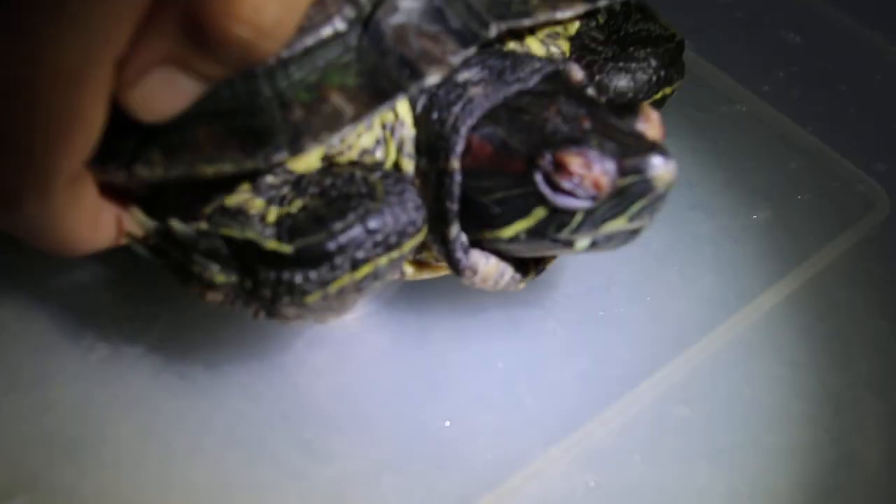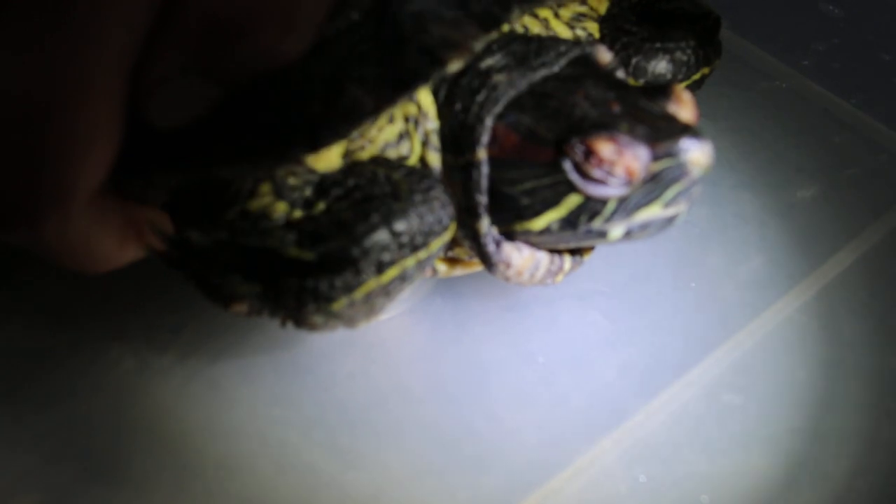Shine the light on this side — you can see it's swollen. Both eyelids. Can she eat or not? Normally they can still eat because they can still see.